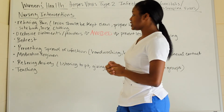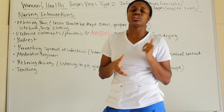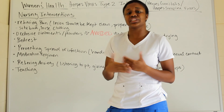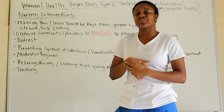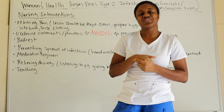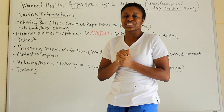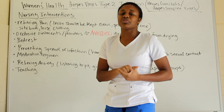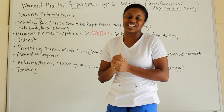As a nurse, provide support and encouragement. For patient teaching, make sure they understand the concerns, risks, and safety measures to prevent reoccurrence. These are the nursing interventions for a patient with herpes simplex virus. If you liked this video, please give it a thumbs up, subscribe, leave comments below, and check the description box for more information. Have a great blessed day.